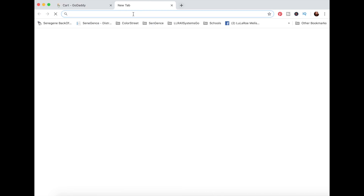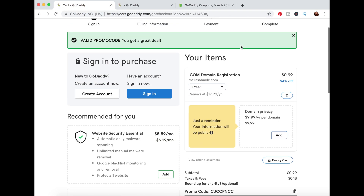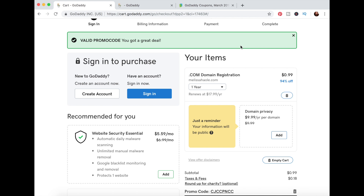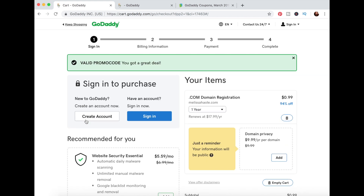I'm going to check to see if there's a promo code for GoDaddy. I got a deal applied — yay for promo codes! So I'm actually going to get my domain for one year for a dollar, and with taxes and fees it's going to be $1.17.